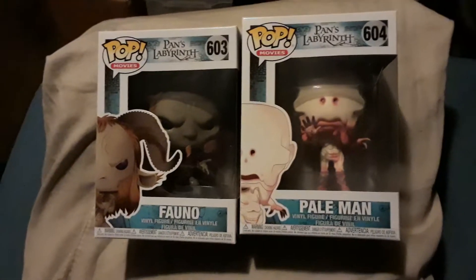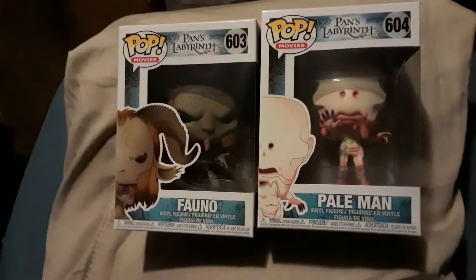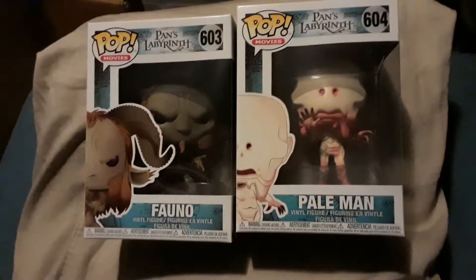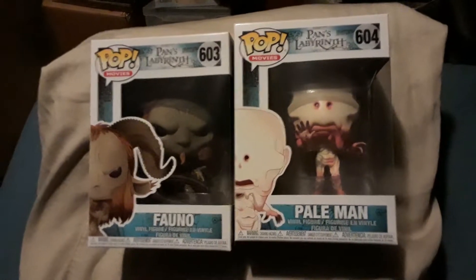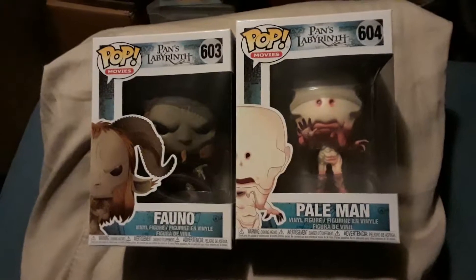He just has the eye and the imagination of pure awesomeness when it comes to creating creatures, and these two from Pan's Labyrinth are no different. I picked up these pops a while ago around the time they got released, had them stashed away, and while reorganizing my collection I came across these two.